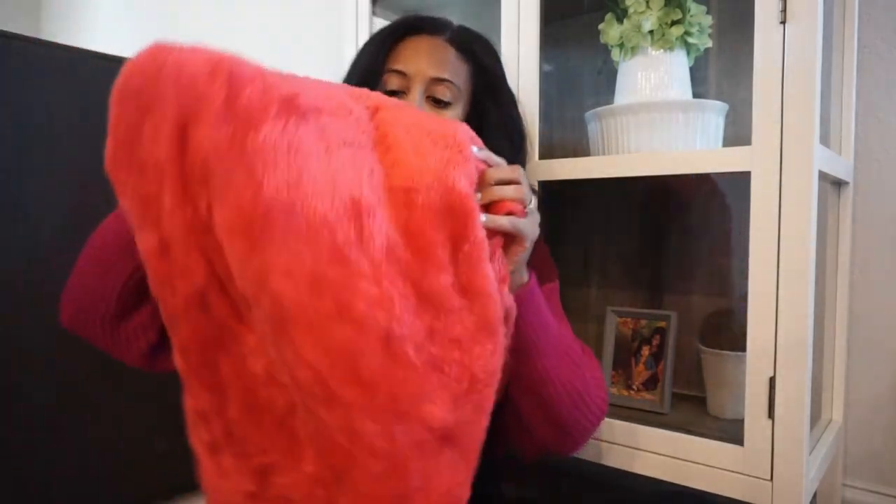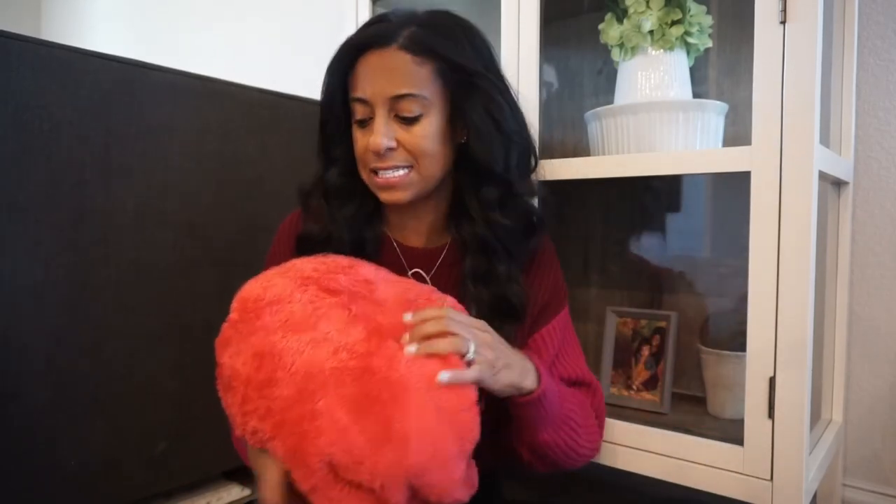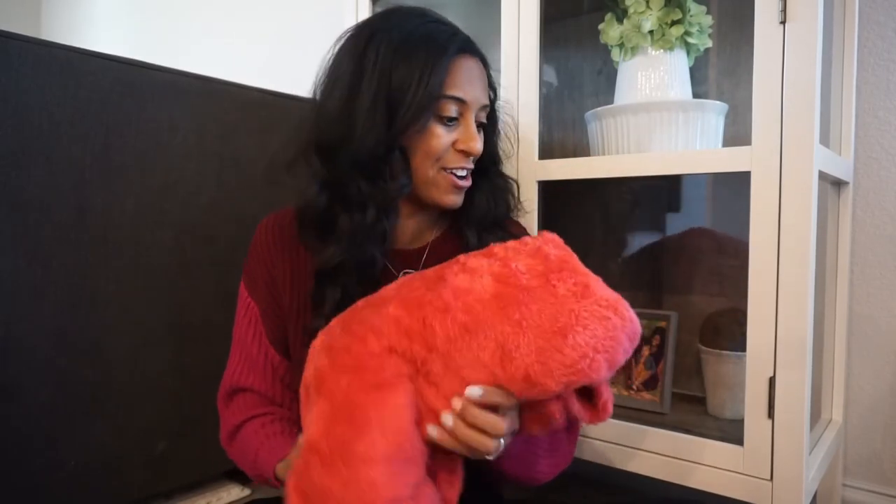We also have this cozy red blanket — I got it from Target. Target has a ton of different prints this year and they are under their $10 or less category. I love this fuzzy, cozy one, and I like to add this little pop of color in our play area.